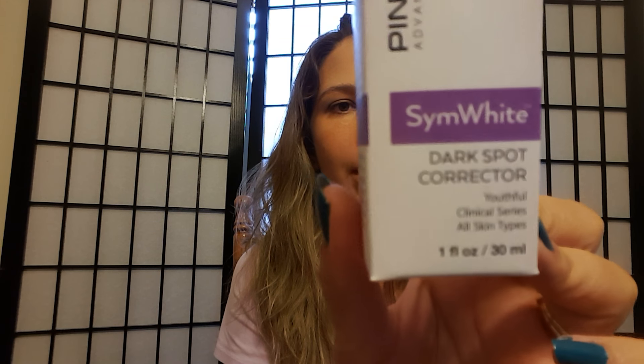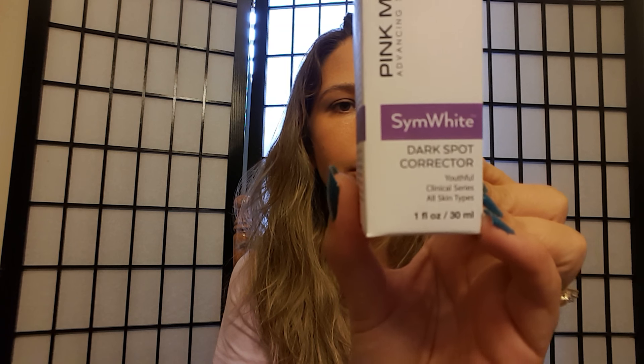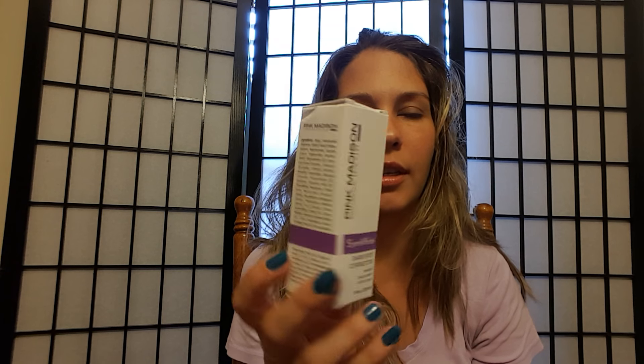Hey, this is Amanda Cook, and today I want to talk about a really cool product I had the opportunity to review. It is the Pink Madison — this is a skincare product and it's a dark spot corrector. You can see it here; it's one fluid ounce. Here's the cute little box — unfortunately it got squished, it did not come to me squished.